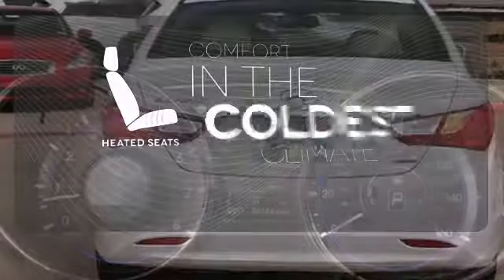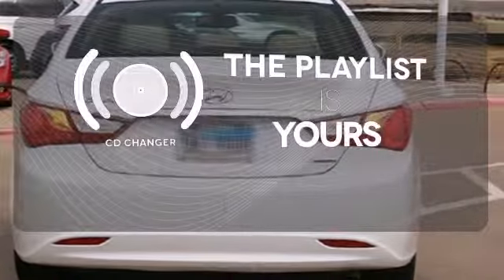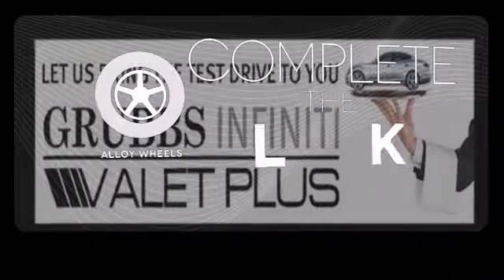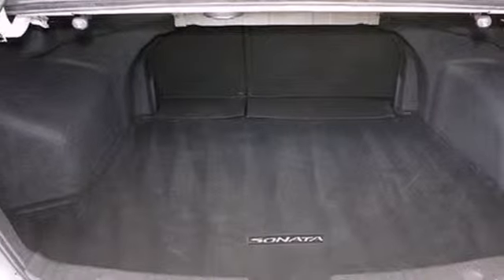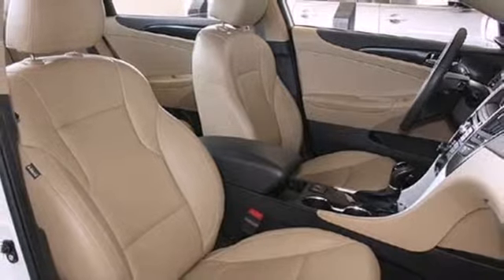The heated seats keep you comfortable no matter how cold it is. Stop fumbling for the right album — you have a CD changer. Your ride is stylish from top to bottom with the alloy wheels. Hyundai has applied its engineering prowess to the Sonata, creating the ultimate statement in design and performance.